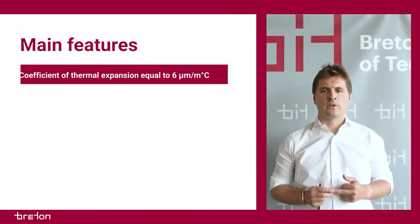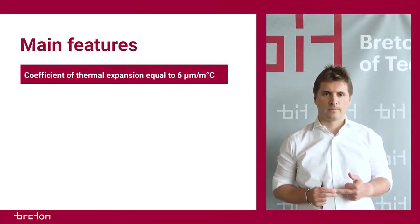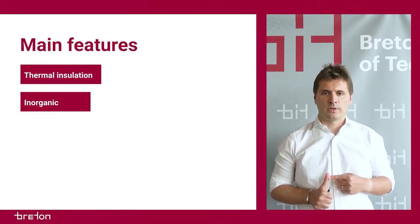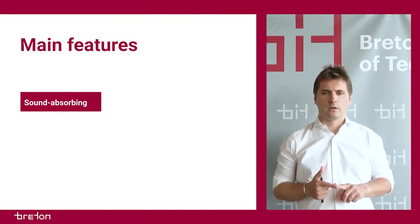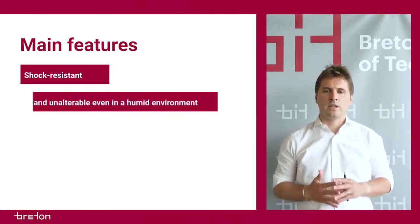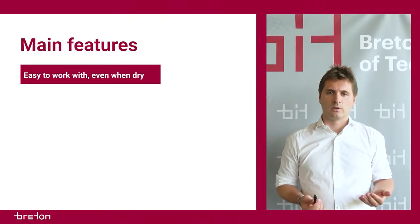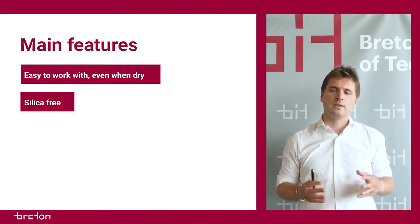Coefficient of thermal expansion equal to 6 µ/°C. It is inorganic, has good thermal insulation, is sound-absorbing, and is shock-resistant. It is stable and unalterable even in a humid environment. Easy to dry-work, silica-free, and eco-friendly.